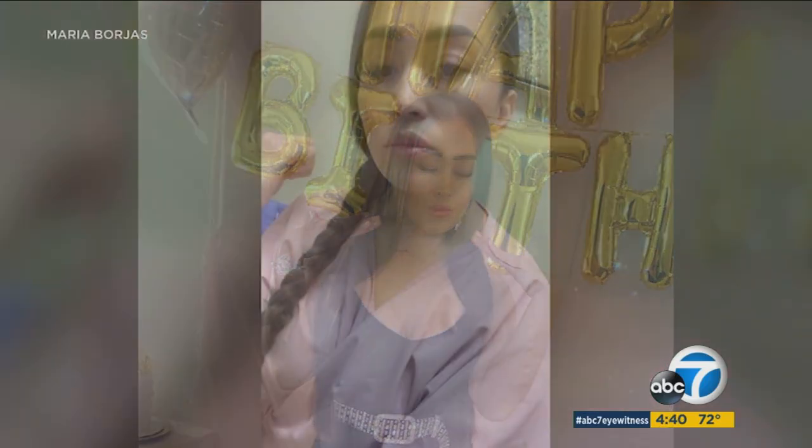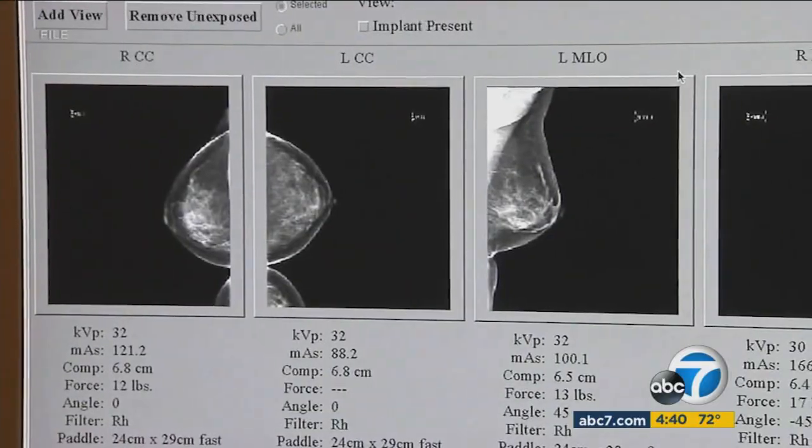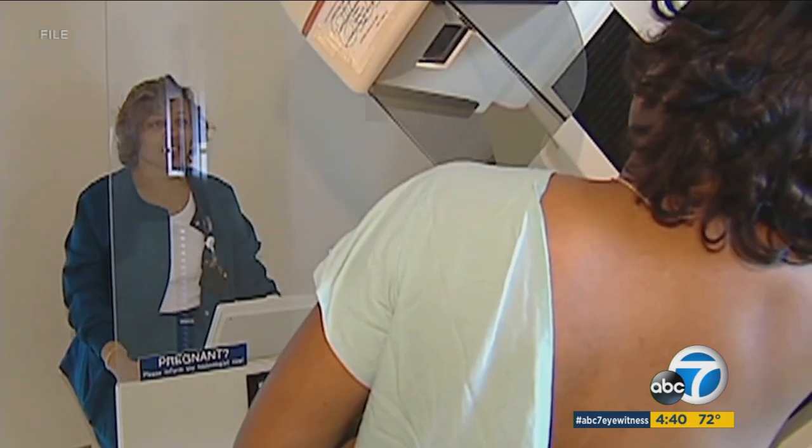Months before her 40th birthday, Mary Borjas felt an unusual lump on her breast. 'I would describe it as like half of a bean, like wanting to pop out, like sticking out.' Getting a diagnosis would prove to be challenging. 'It took me two months to get a mammogram because doctors would say it's okay, you're not 40, you can wait three months until you're 40.'